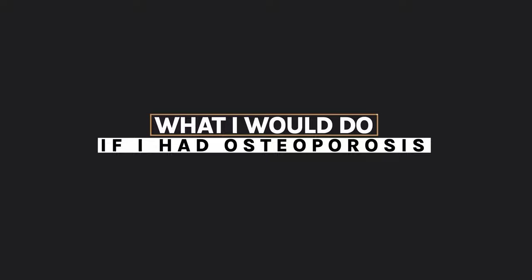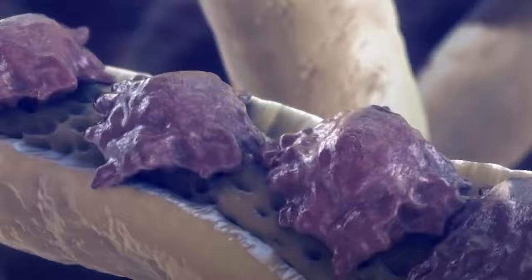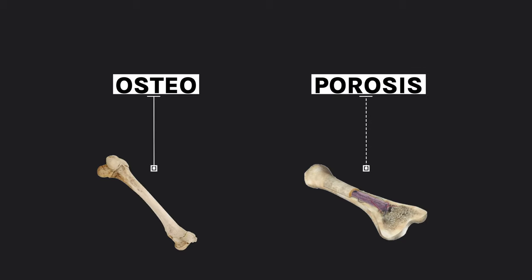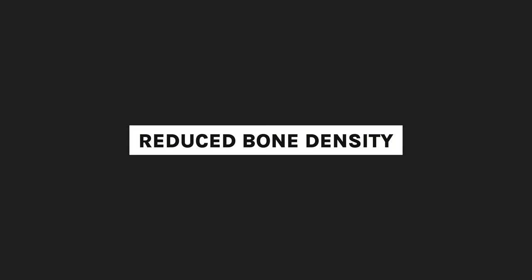Hello and welcome to today's video. Today I'm going to tell you what I would do if I had osteoporosis. Before we can solve a problem we have to clearly define the problem. The diagnostic label osteoporosis means that we're losing bone density. Breaking down the word: osteo meaning bone and porosis meaning porous — porous means less dense — so we have a condition of reduced bone density.